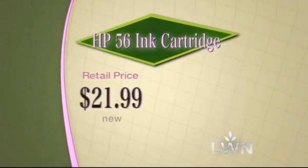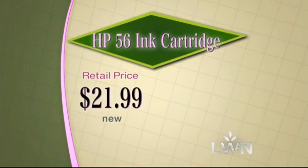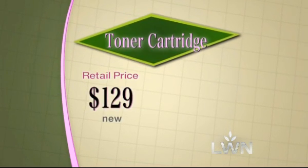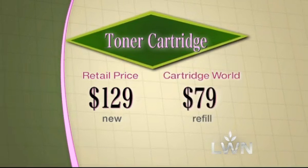As an example, let's say you're going to buy an HP 56 cartridge, which is $21.99 at a big box office supply store. Well, for us, that's going to be $12.50. For a $129 new toner cartridge, we're going to charge you $79.